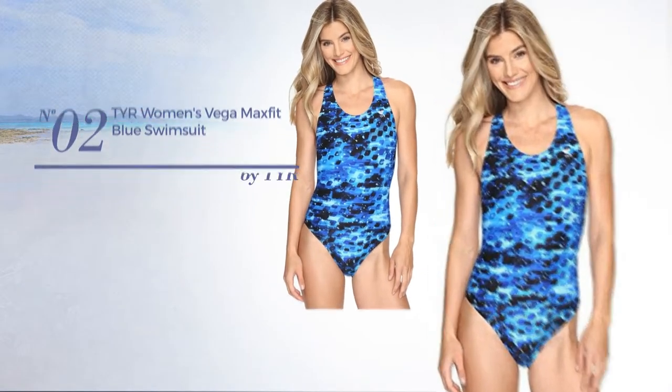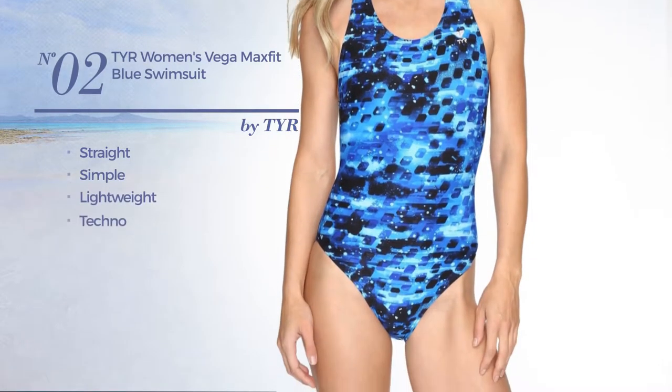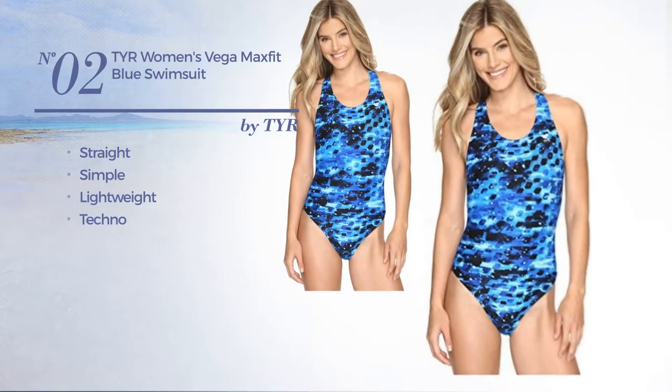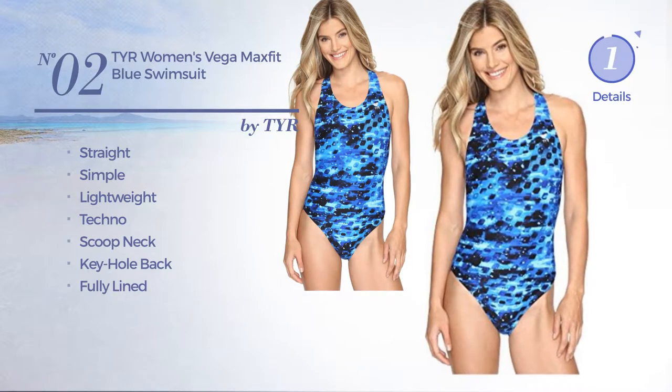Number 2. A Straight Swimsuit. Featuring a simple look, made of lightweight techno, this swimsuit includes scoop neck, keyhole back and fully lined. Available in 2 colors.